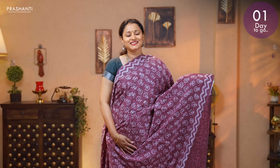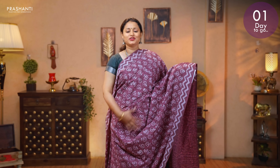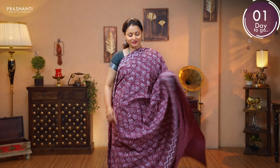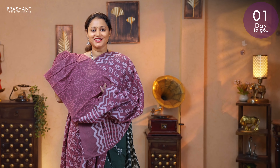Priced at 895. Dusty shade of maroon — a very pretty saree with zigzag prints. Floral dabu prints running throughout the body. Zigzag printed pallu. And a floral printed blouse. Priced at 895.